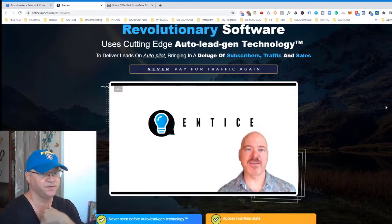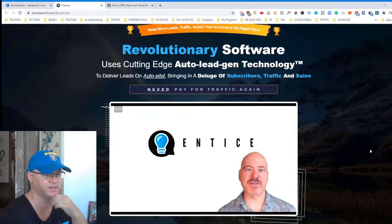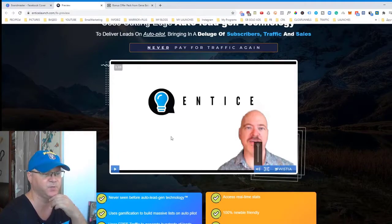Now let's take a look at what Entice is. I want to share with you this video from the sales page. As you can see, this is a revolutionary software which uses cutting-edge auto lead gen technology to deliver leads on autopilot, bringing in a deluge of subscribers, traffic, and sales.